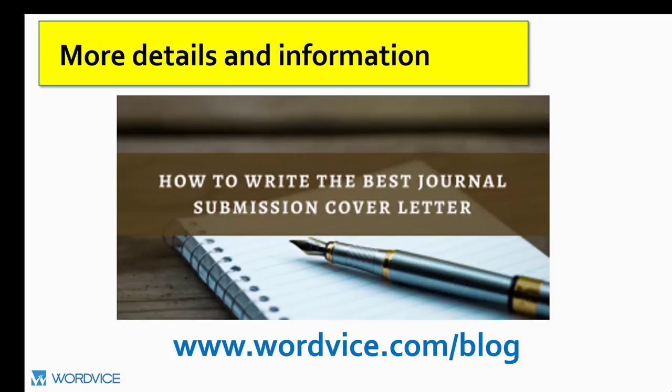In addition to these essential elements, there is a lot of other information that is commonly requested. To see this list in greater detail, visit wordvice.com and read the articles on the journal cover letter — you can find some on our resources page.